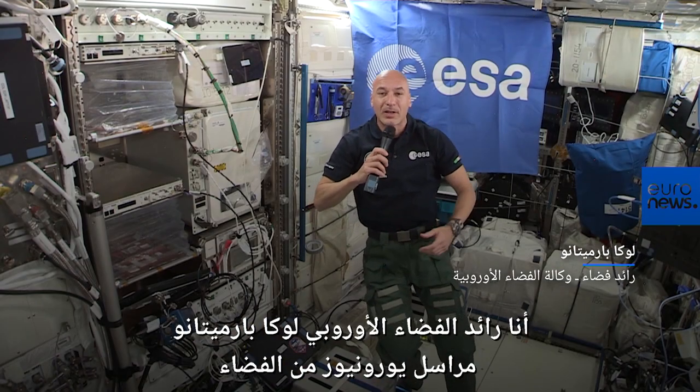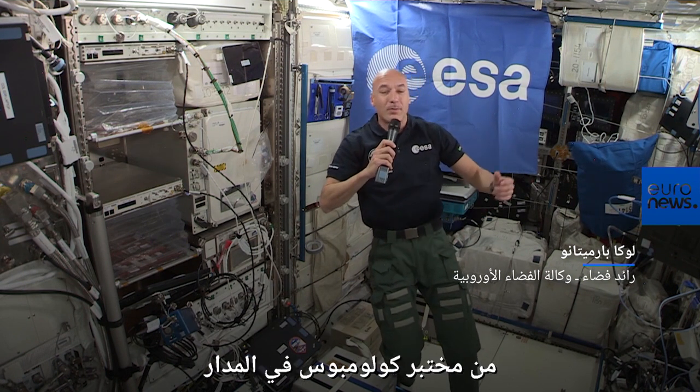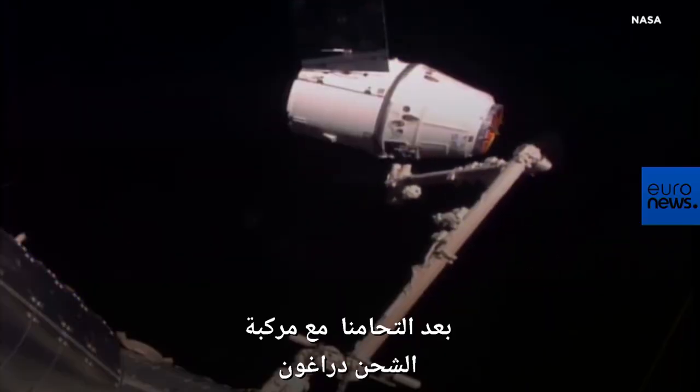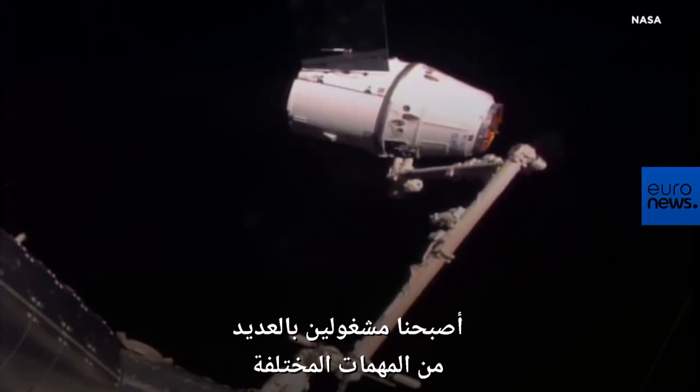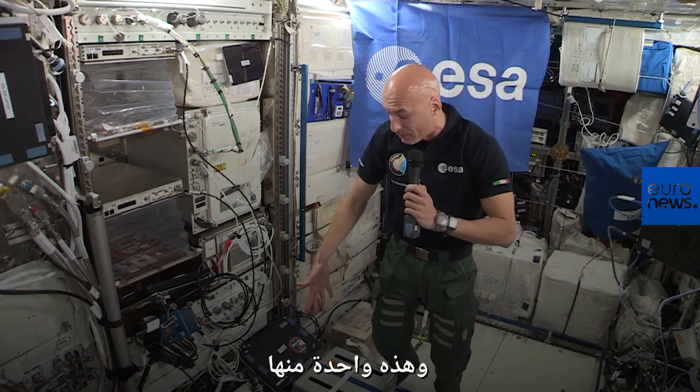I'm European astronaut Luca Parmitano here as a correspondent for Euronews, directly from space, from the Columbus laboratory on orbit. After we caught the Dragon cargo transfer vehicle, we have been very busy with a lot of different operations. Some of them are right here.